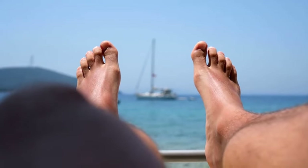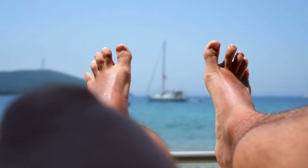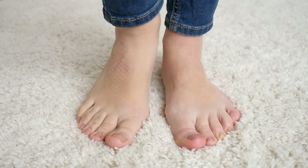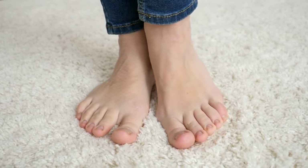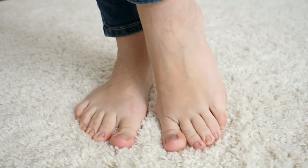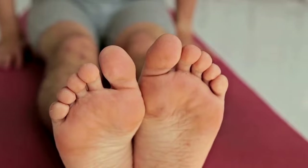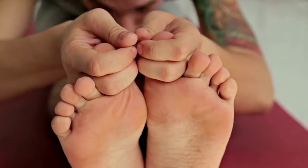Your feet are more than just a means of transportation — they're a window into your body's inner workings, including the health of your liver. By paying attention to subtle changes and recognizing the warning signs your feet may be sending, you can take proactive measures to support your liver health and overall vitality. So let's show our feet and our liver some love, keeping them healthy, happy, and in harmony for years to come.